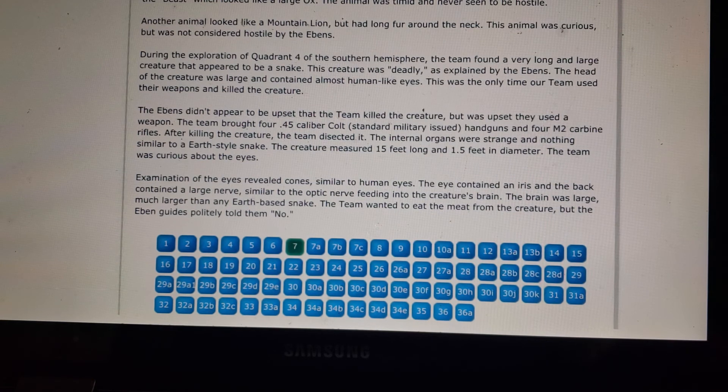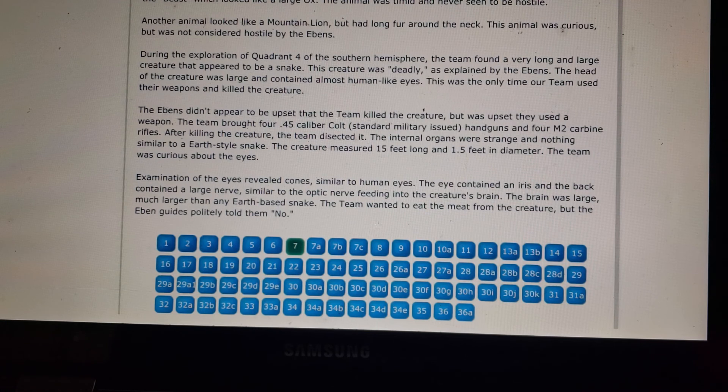After killing the creature, the team dissected it. The internal organs were strange and nothing similar to an Earth-style snake. The creature measured 15 feet long and 1.5 feet in diameter. Examination of the eyes revealed cones similar to human eyes, an iris, and a large nerve similar to the optic nerve feeding into a large brain — much larger than any Earth-based snake. The team wanted to eat the meat, but the Ebens' guides politely told them no.